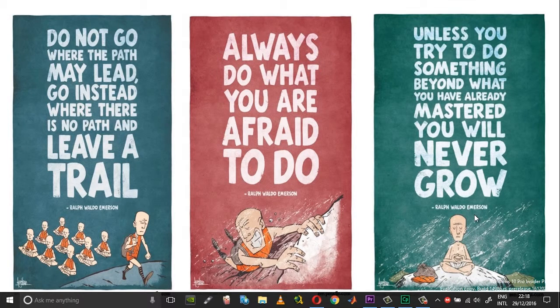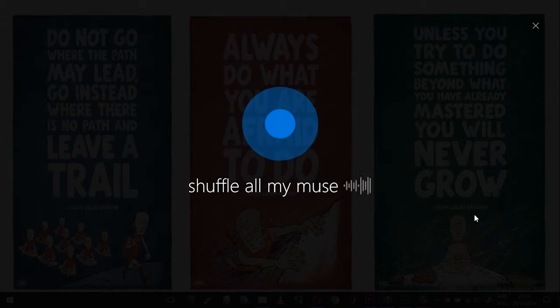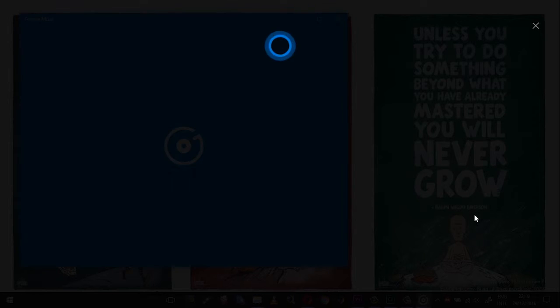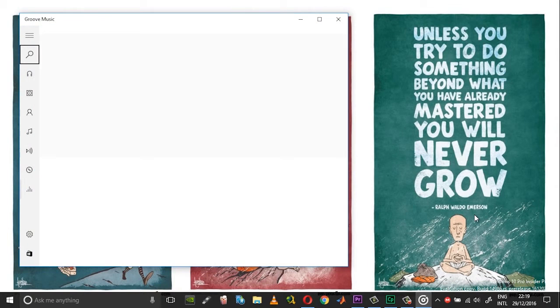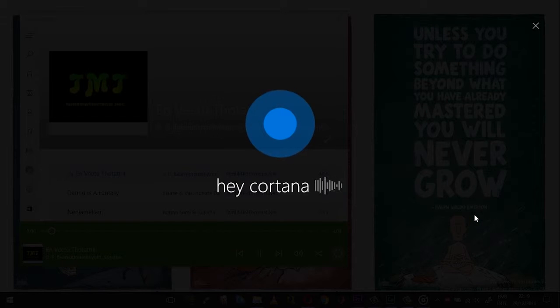Next, I will show you the features of Cortana in regard to music. Hey Cortana, shuffle all my music. Alright, I could shuffle all day. Hey Cortana, play the next track.